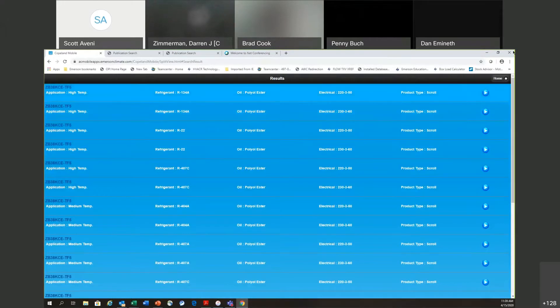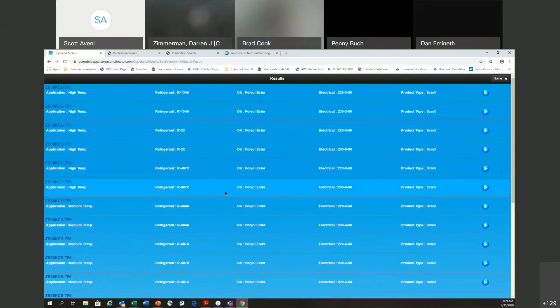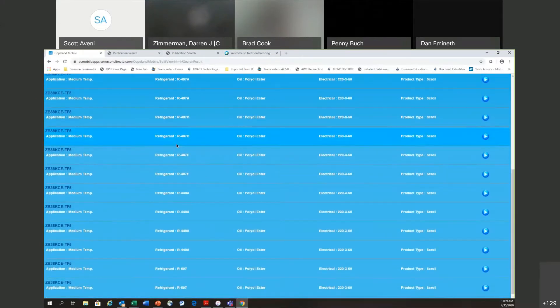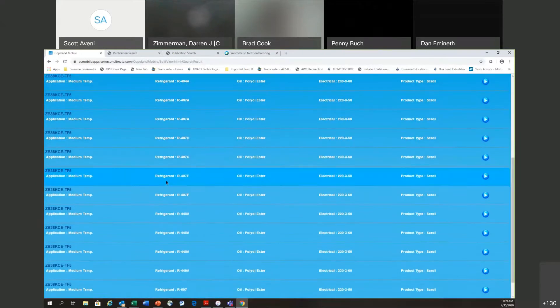I selected the ZB38 KCE-TF5. Once you select it, this first screen is a really good source of information. It shows you all the applications and refrigerants that this particular model number has been approved for by Copeland. The ZB38 is approved for all of these refrigerants in high and medium temp applications. So if the question is, can I use 448 with this ZB38, you can get that answer right here off the front page.